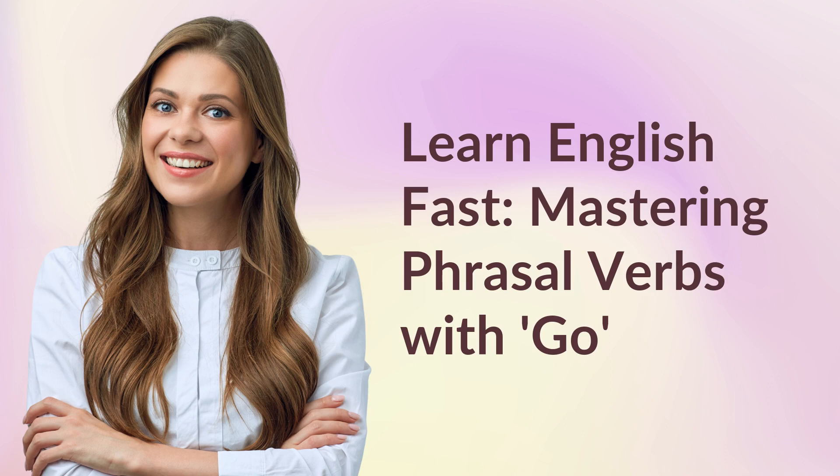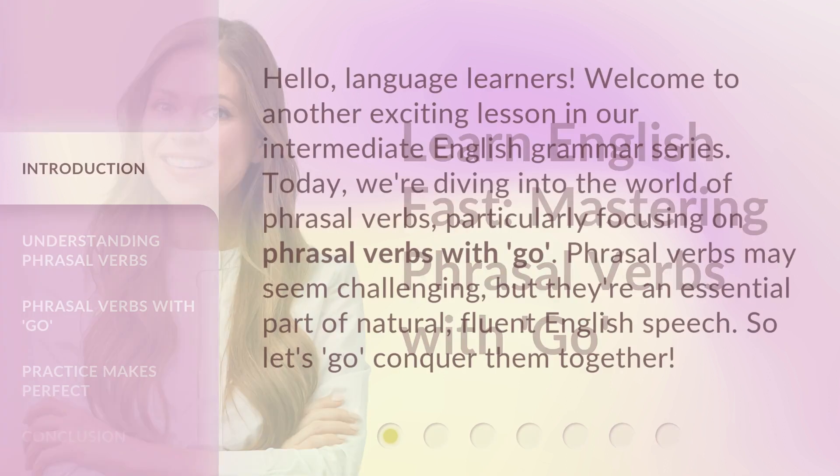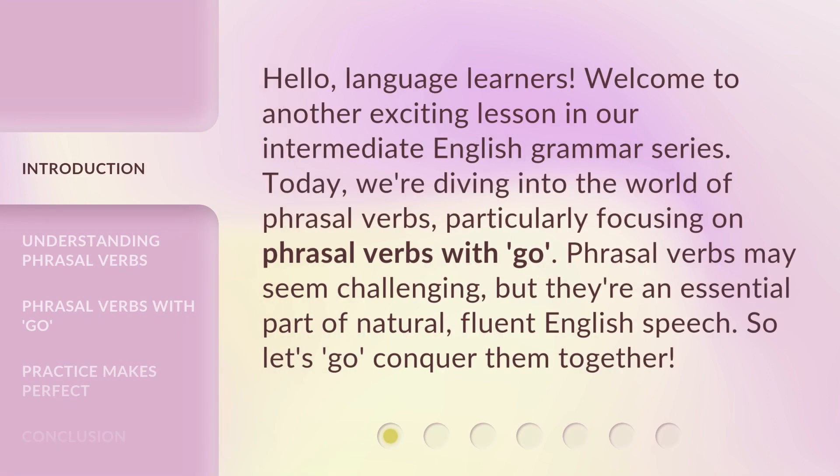Learn English fast — mastering phrasal verbs with go. Hello, language learners. Welcome to another exciting lesson in our intermediate English grammar series. Today, we're diving into the world of phrasal verbs, particularly focusing on phrasal verbs with go. Phrasal verbs may seem challenging, but they're an essential part of natural, fluent English speech. So, let's go conquer them together.